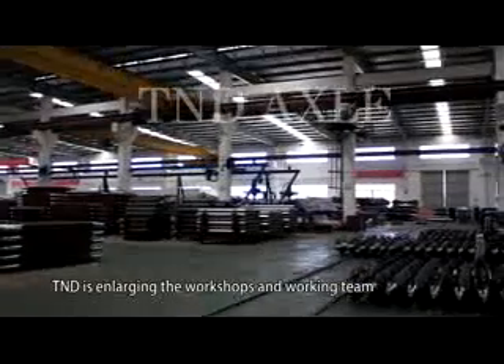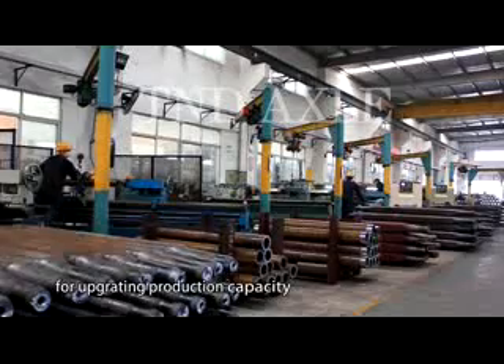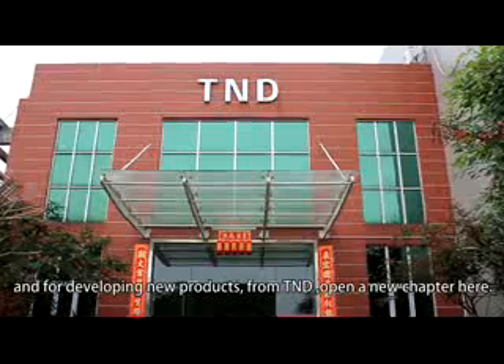T&D is enlarging its workshops and working team to upgrade production capacity and develop new products, opening a new chapter.